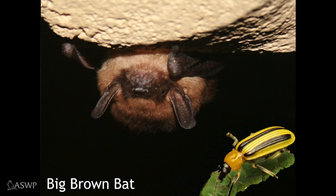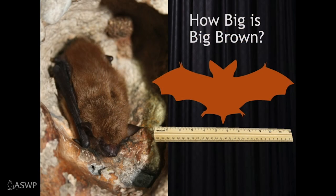Our next bat is the big brown bat — my favorite because it likes to eat cucumber beetles. I happen to like pickles, so anything that protects cucumbers is a good thing. Statistics say that one colony of 150 big brown bats can prevent 18 million rootworms — cucumber beetle larvae — from damaging a cucumber crop. As for size, if you stretch one out from wingtip to wingtip, it's about as wide as a ruler.